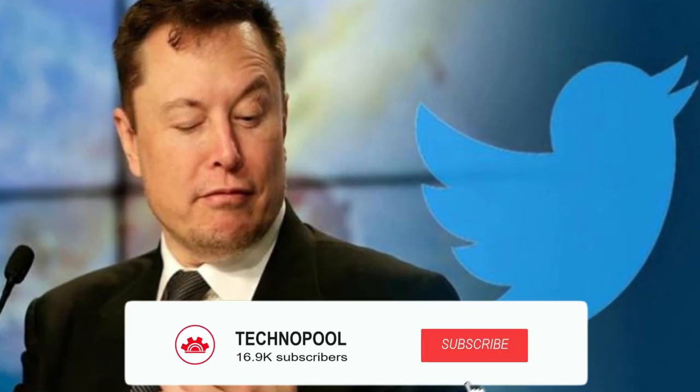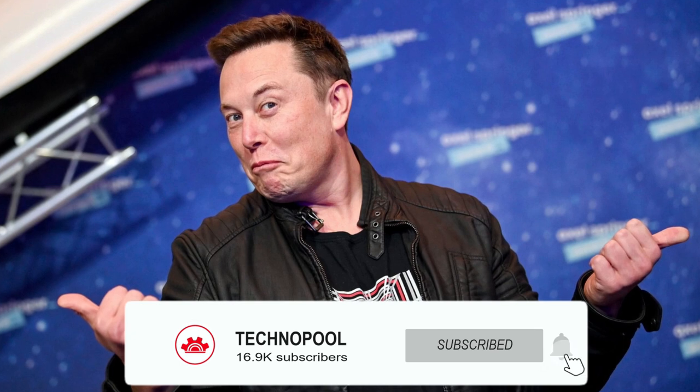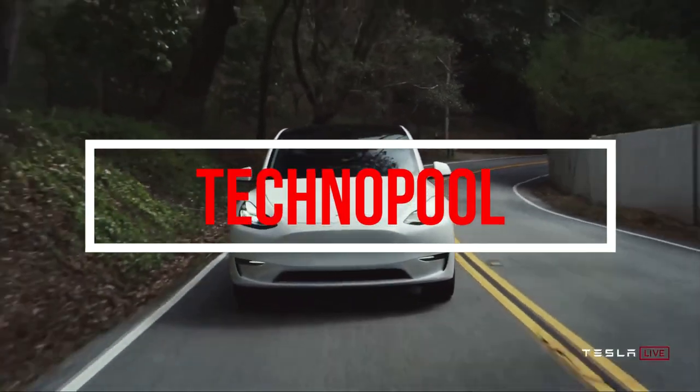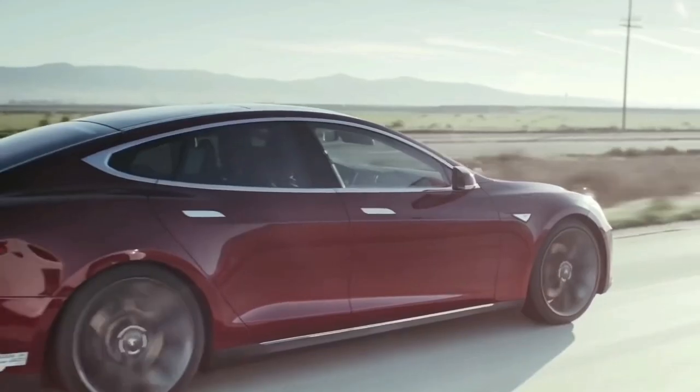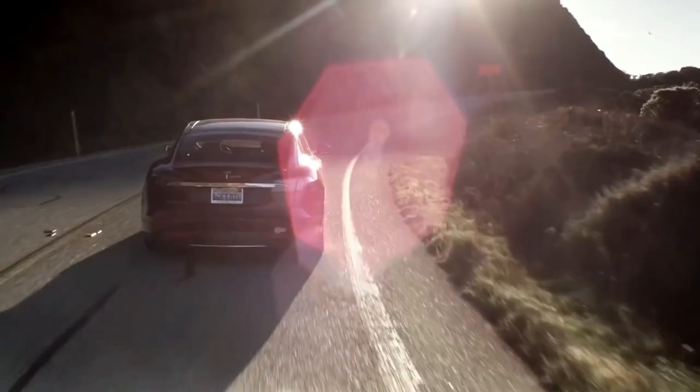Welcome back friends. If you are here for the first time, please subscribe to our channel for the latest Tesla news and ring the bell so you don't miss out on any of our new videos. The comment section below is a great place for you to share your thoughts and help us brainstorm as a community. So without going any further, let's begin.